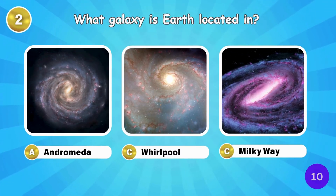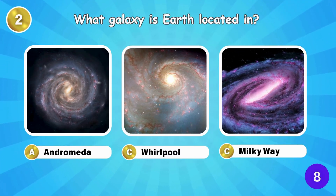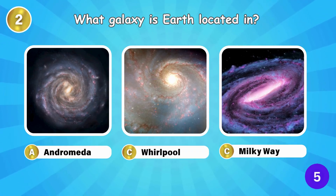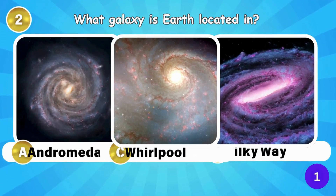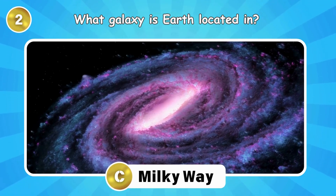What galaxy is Earth located in? We're in the Milky Way galaxy.